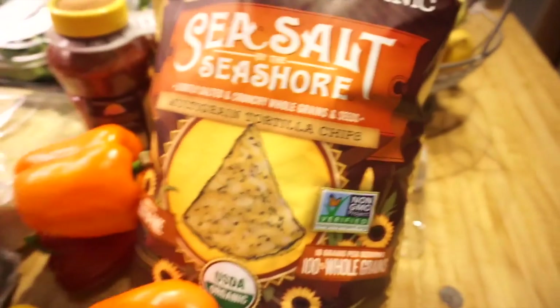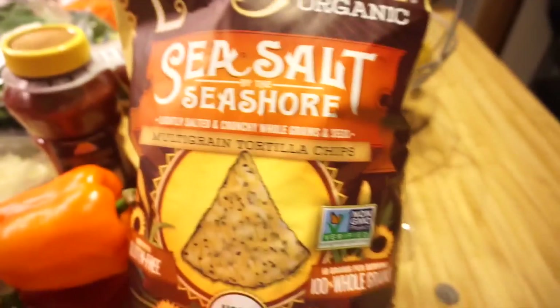I got bell peppers in all the colors, strawberries — mine and Zach's favorite — and some chips. If I'm going to snack on chips, this is usually what I get; they're really good.